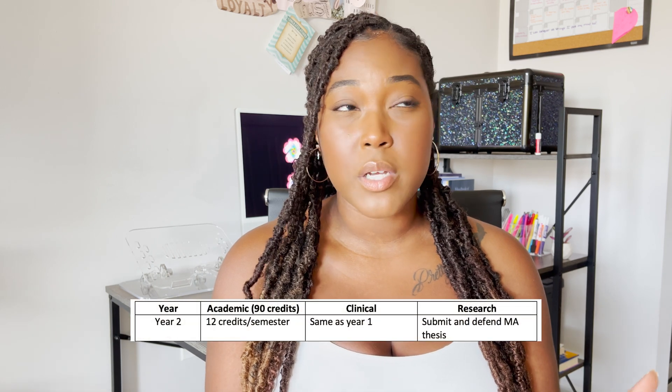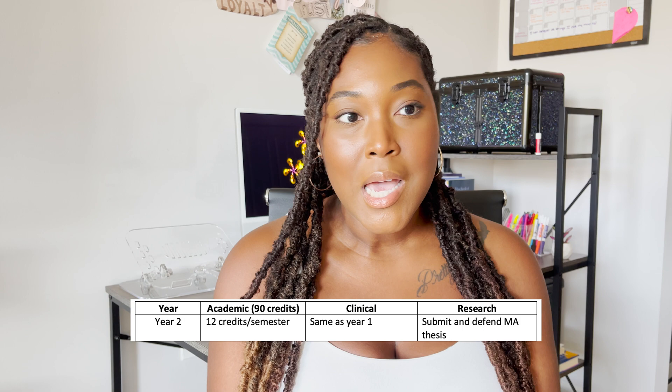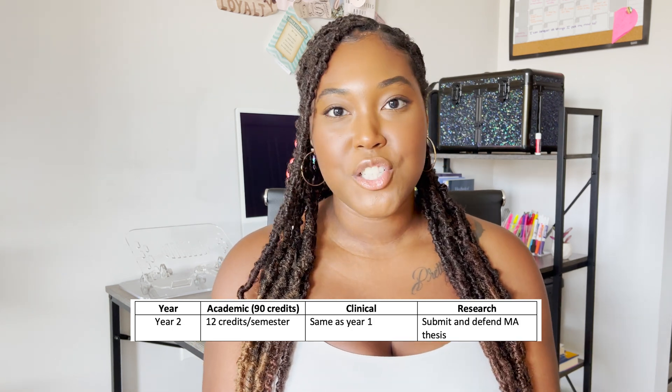Congratulations, you made it to year two! Year two is pretty much a repeat of year one. Academically you're taking nine to 12 credits. Clinically, you may be working with the same or different clients, probably just a few at a time. As far as research goes, you will want to be finishing up your thesis to submit and defend it by the end of the year. By end of year two, you've completed somewhere between 40 and 50 of your 90 credits, you're continuing to work with clients — now realizing whether therapy is your thing — and you have defended your thesis.